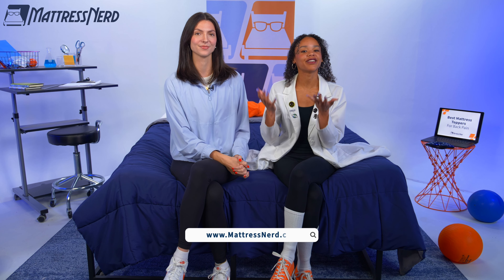Alright everyone, that's all we have for you today on Mattress Nerd. If you found this video helpful, like, comment, and subscribe to our channel — it's always greatly appreciated. If you want to learn more about any of our picks, you can check out our full written roundup on mattressnerd.com, or we'll link it in the description below. We also have a ton of videos on our YouTube channel if you'd like to continue your search. Thanks so much for watching. Catch you all next time. Bye!